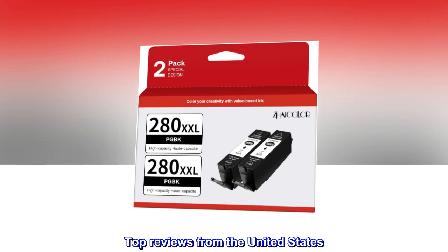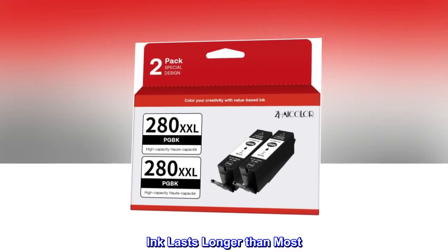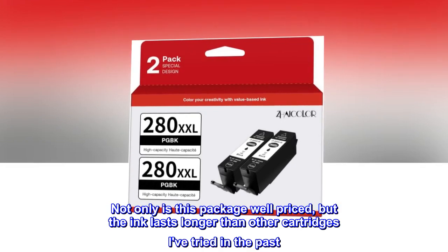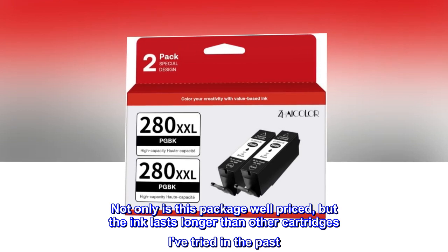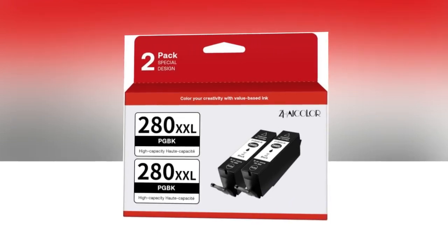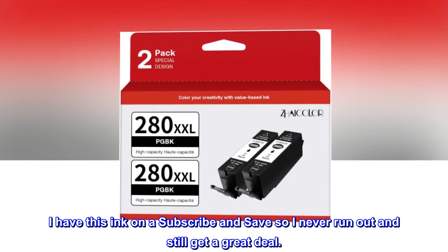Top reviews from the United States. Ink lasts longer than most. Not only is this package well priced, but the ink lasts longer than other cartridges I've tried in the past. I have this ink on a subscribe and save so I never run out and still get a great deal.